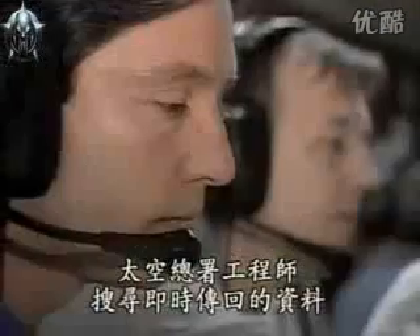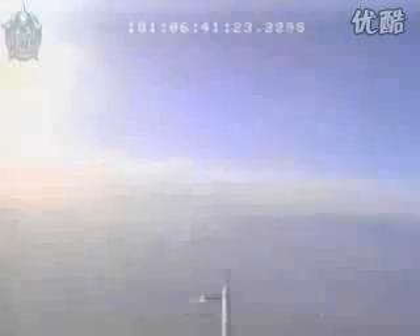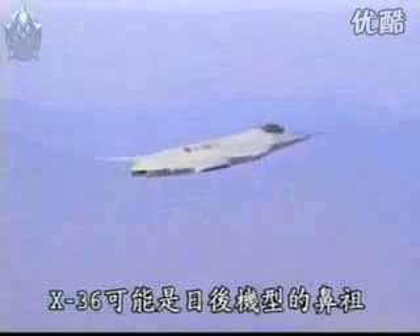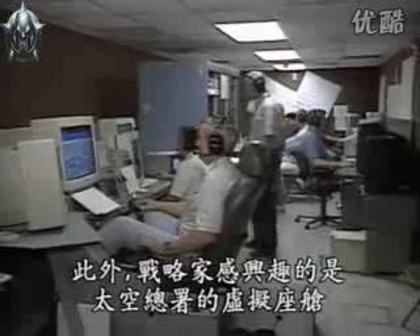NASA engineers scoured through data as it was transmitted back in real time. From his virtual cockpit, Walker again pulled up the nose and carried out a quick roll. The X-36 may be the shape of things to come. Using split ailerons and thrust vectoring instead of a tail gives a fighter better stealth and maneuverability.